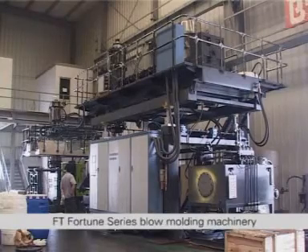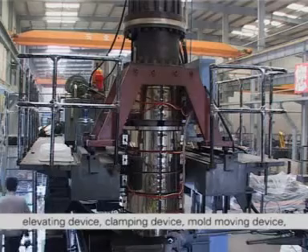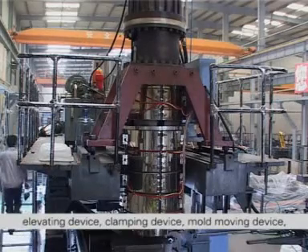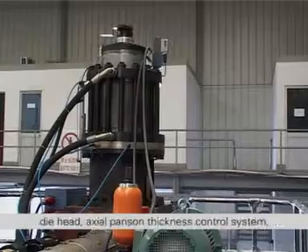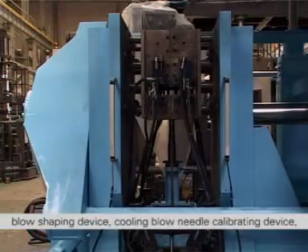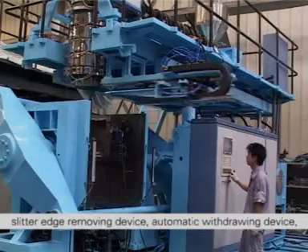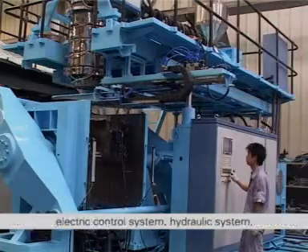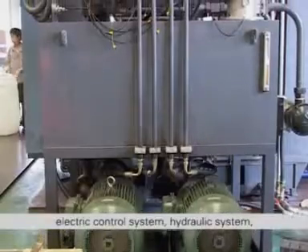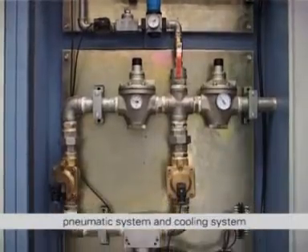FT Fortune series blow molding machinery is mainly composed of extrusion system, elevating device, clamping device, mold moving device, die head, axial parison thickness control system, blow shaping device, cooling blow needle calibrating device, splitter edge removing device, automatic withdrawing device, electric control system, hydraulic system, servo-hydraulic system, pneumatic system and cooling system.